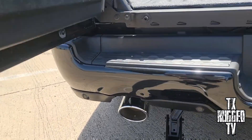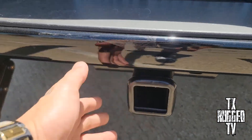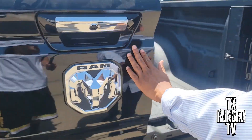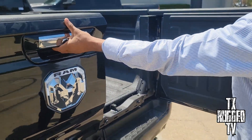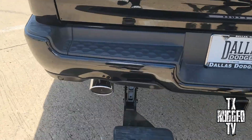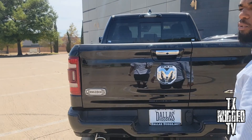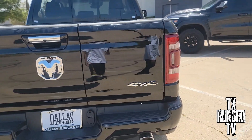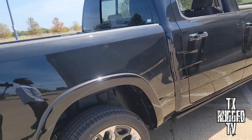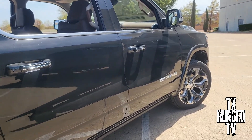You got the chrome dual exhaust and towing capabilities right here, just like the TRX, but this one has more towing capability. The TRX is more made to accelerate — more performance power and off-roading. This one is more of a luxury family type of vehicle. Those wheels are nice, man.